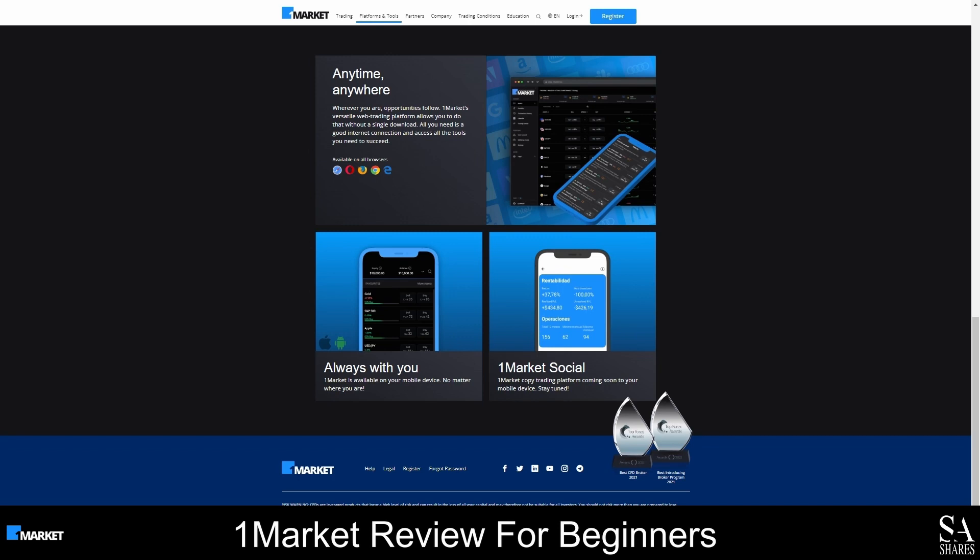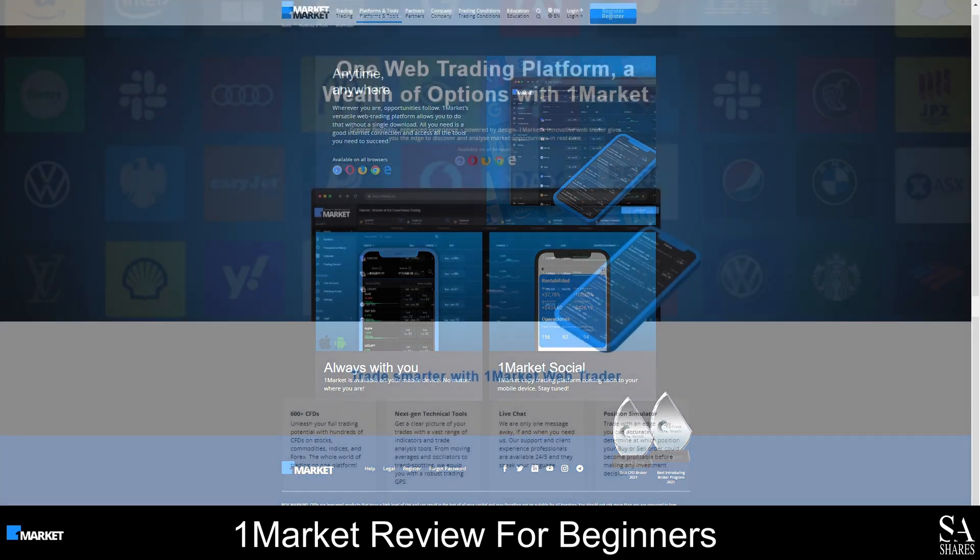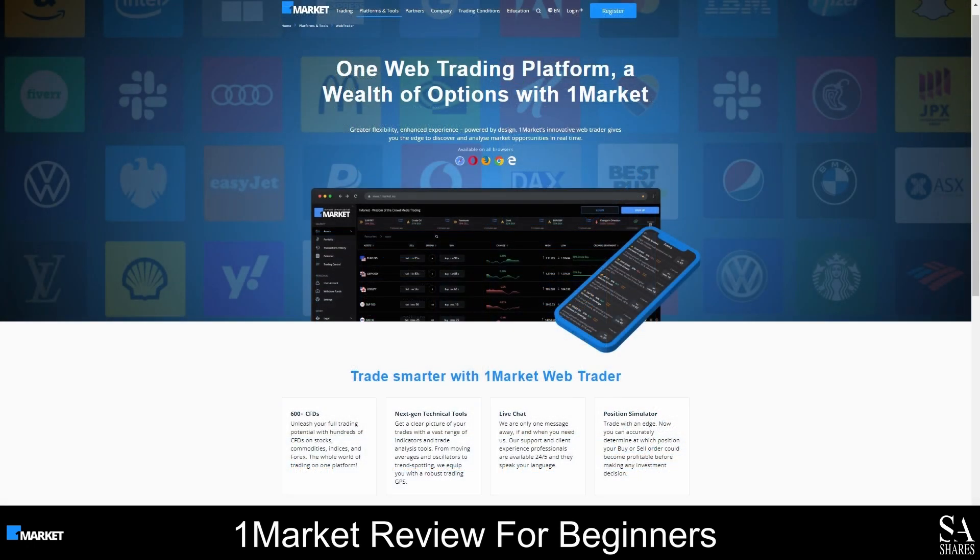Overall, you will have access to more than 38 technical indicators, customizable charts, multiple order types, and a variety of drawing tools. The OneMarket WebTrader can be used on desktops and mobile devices. It is a beginner-friendly, one-click trading platform that can be used to trade hundreds of CFDs.